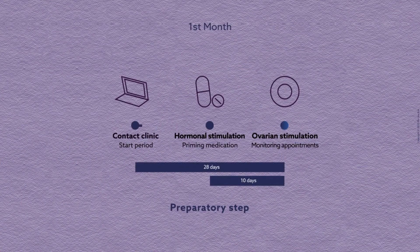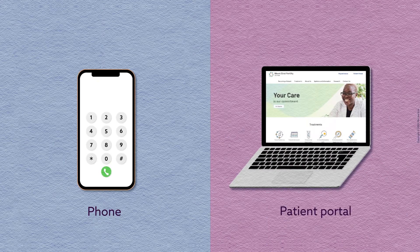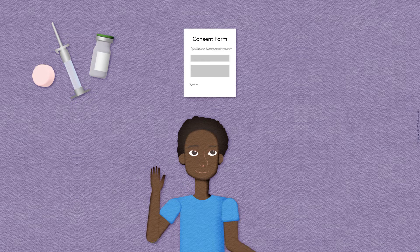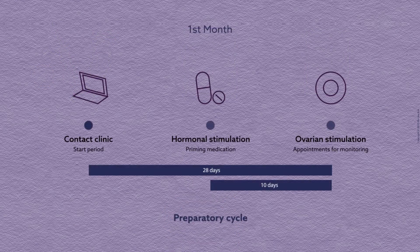Once you've consulted with your fertility doctor, the preparatory step begins when you contact the clinic on the first day of your period. The nurse will go over medications, consent forms, prescriptions, and answer your questions. Some patients may start hormonal stimulation, called priming, during this month.